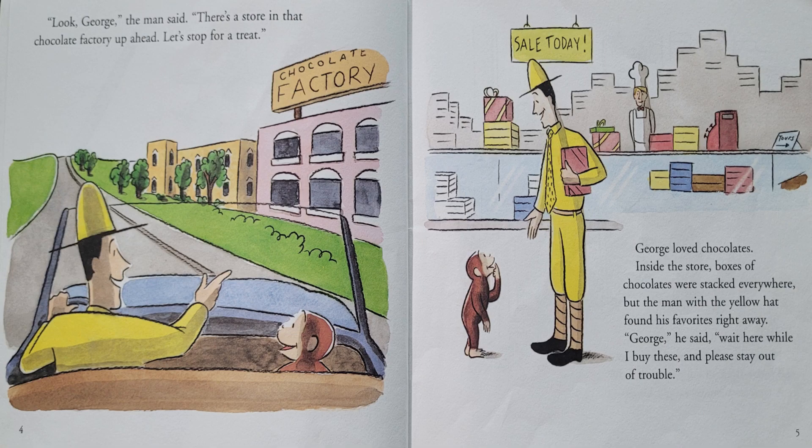One day, George went for a drive with his friend, the man with the yellow hat. "Look, George," the man said, "There's a store in that chocolate factory up ahead. Let's stop for a treat." George loved chocolates. Inside the store, boxes of chocolates were stacked everywhere. But the man with the yellow hat found his favorite right away. "George," he said, "Wait here while I buy these and please stay out of trouble."